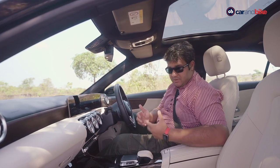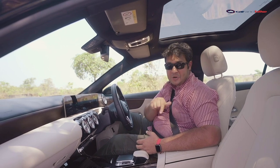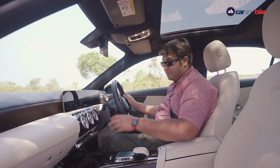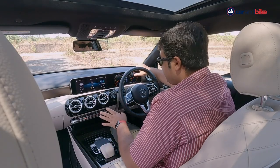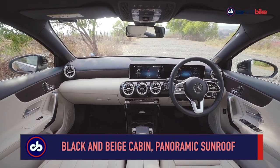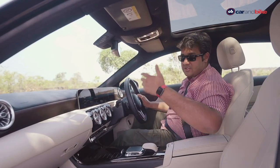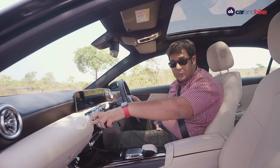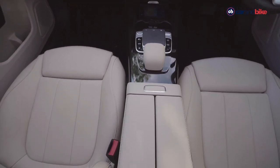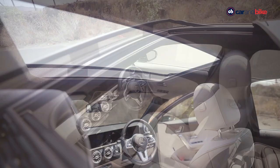With the A-Class Limousine, Mercedes is adopting the top-to-bottom approach — features seen in the S-Class, E-Class, or C-Class will trickle down to this one. That is why you have these massive 10.25-inch displays: one is the infotainment touchscreen and one is the digital instrument cluster. It's a well laid-out cabin with a clean dashboard, and the beige and black add to that sense of elegance. The beige may get dirty in Indian conditions, but the seats are extremely supportive with good under-thigh support and lumbar support as well.